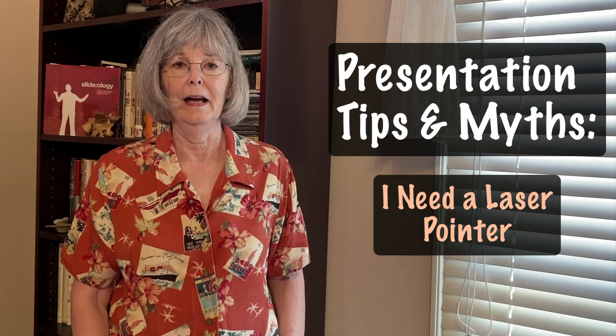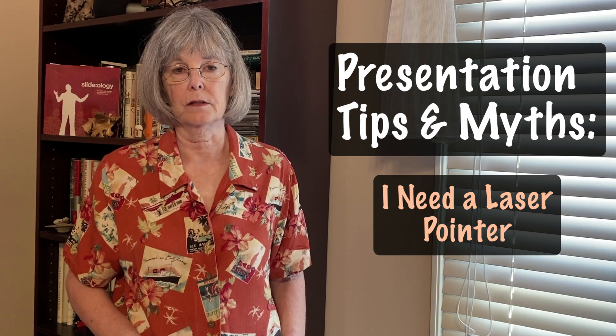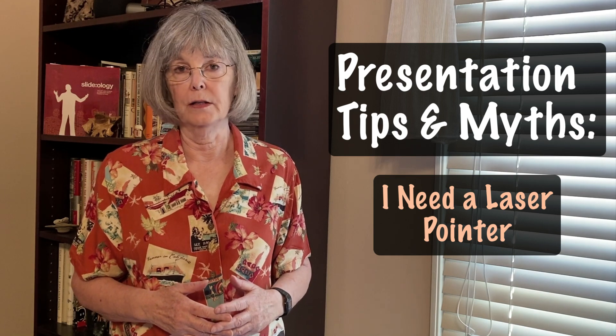Hi, I'm Karen McKee, and in this new series, I'm talking about how to give better scientific presentations. In this video, I tackle one of these myths: the need for a laser pointer.